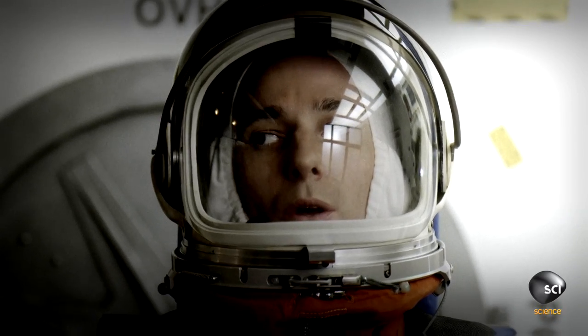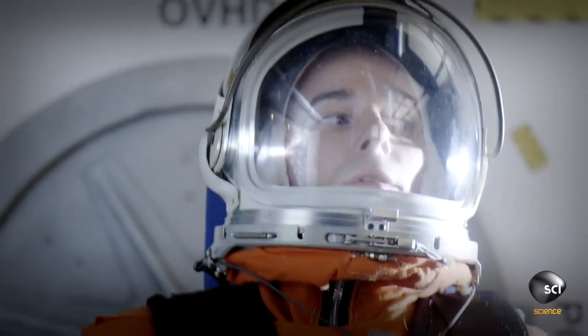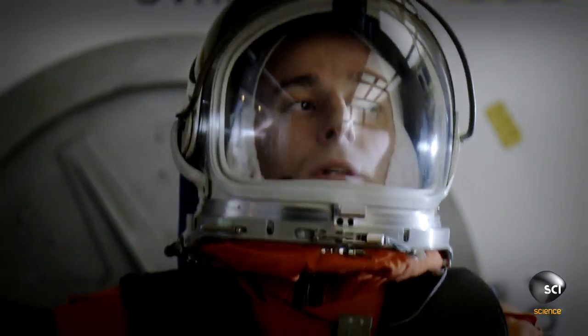I was mentally counting down: 5, 4, 3, 2, 1 in my head. And you're waiting, bracing yourself mentally and physically for the big kick at liftoff.